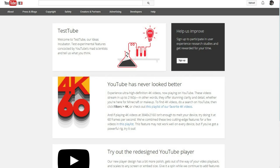YouTube has never looked better. This is a site called YouTube.com/TestTube, and it gives you things that you can try ahead of time. It says, 'Welcome to TestTube, our ideas incubator — test experimental features concocted by YouTube's mad scientists.'